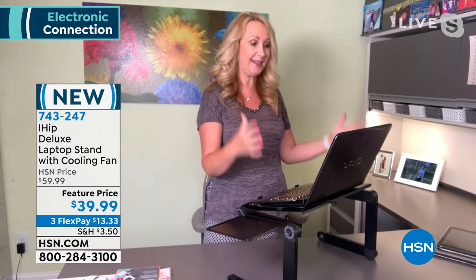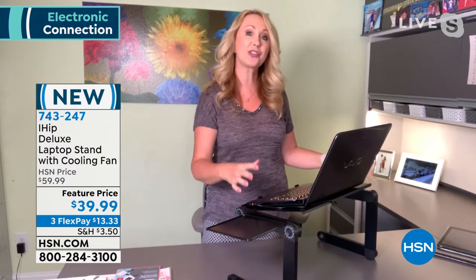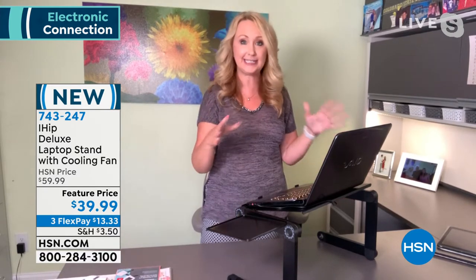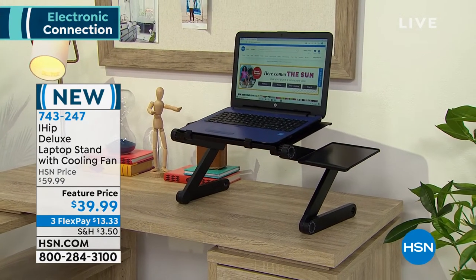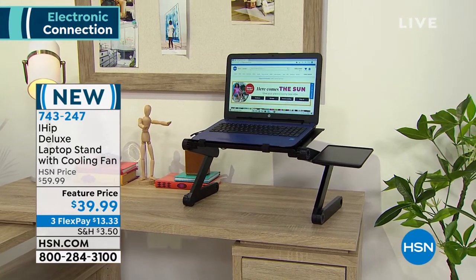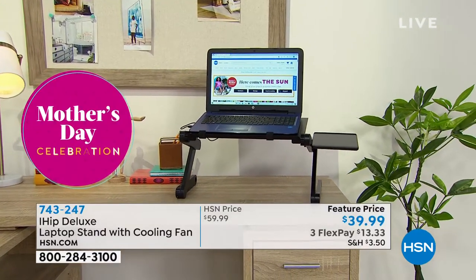I have a heavy old laptop, and this will actually accommodate it because it's made of aluminum alloy — not plastic — so it can accommodate up to 30 pounds. My laptop is a heavy, old, crazy machine and it gets really really hot. The fact that there is a fan built into your iHip is a huge plus.